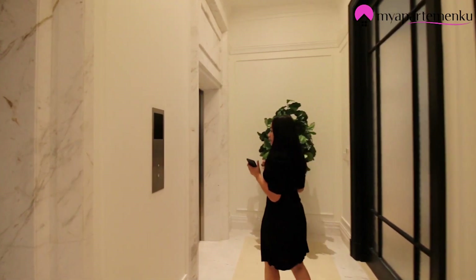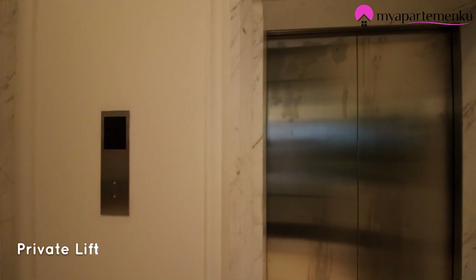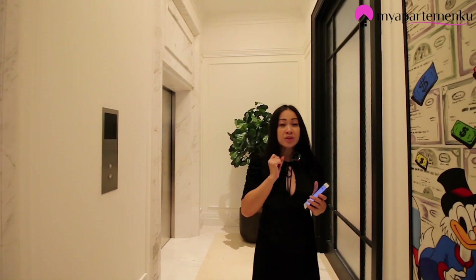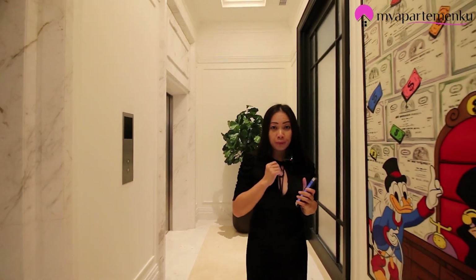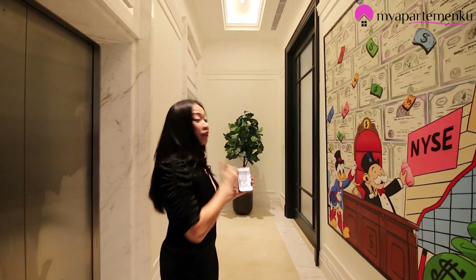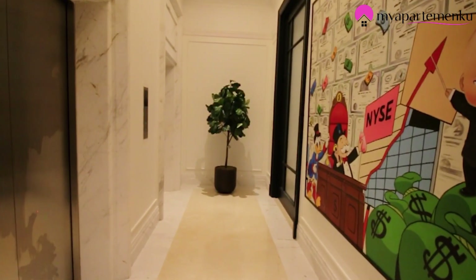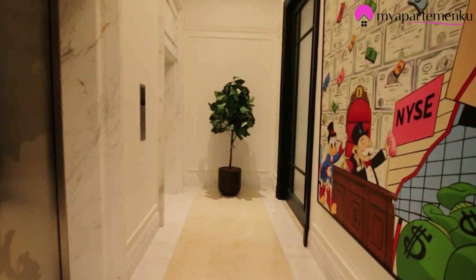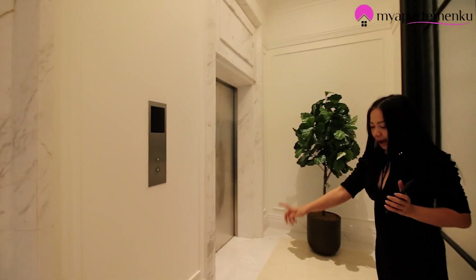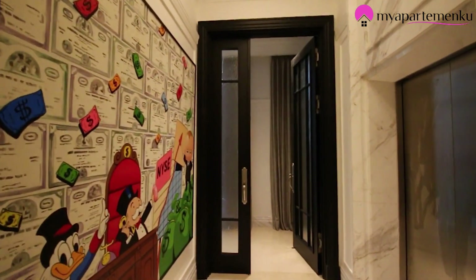Apartemen ini memiliki 2 private lift. Ukurannya 640 sqm, memiliki 4 kamar tidur dan 1 study room yang bisa digunakan sebagai hobby room. Ada double private lift — satu dan dua — begitu masuk area foyernya. Lantai foyer dari Marble Yunani, Eropa punya nih, pasti mahal.